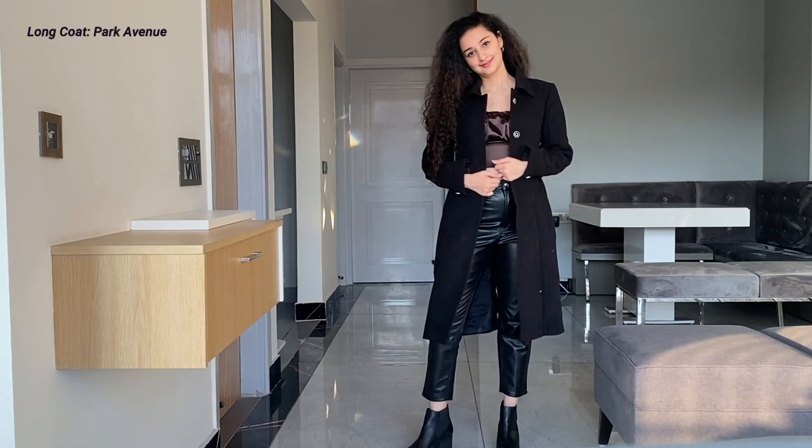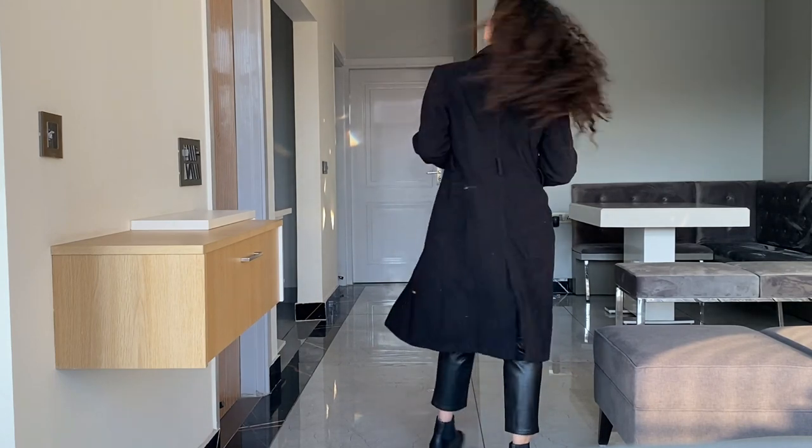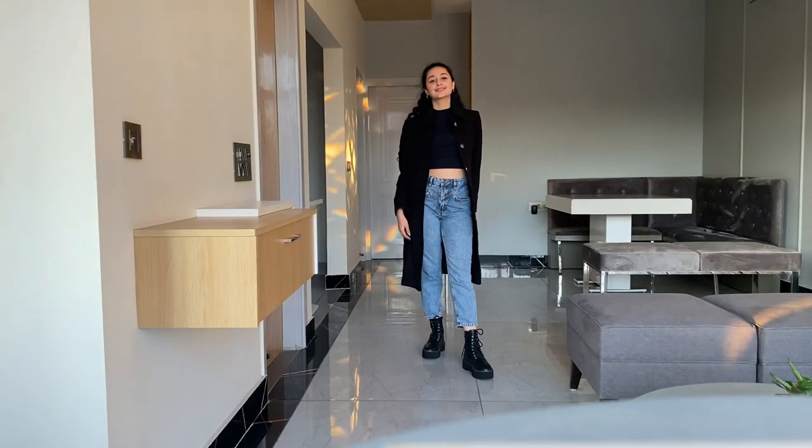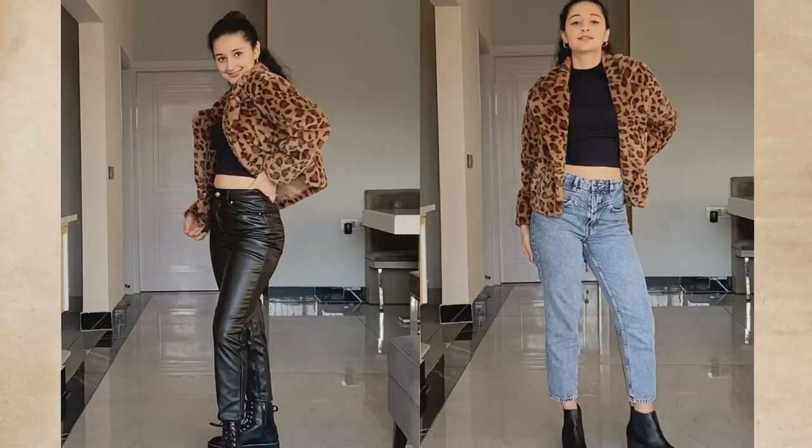The next item is long coats. Long coats are great if you want to wear a dress underneath, and you can even wear them with Indian wear — I once went to a wedding wearing a sari with a black coat and it looked really nice. You can also wear them with jeans or trousers. The next item is teddy coats, which are my absolute favorites for winter.